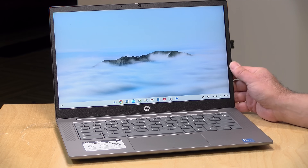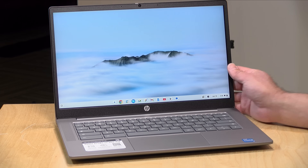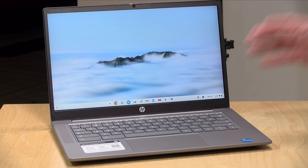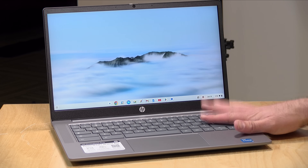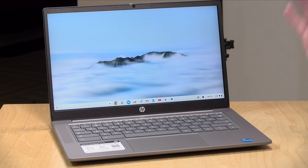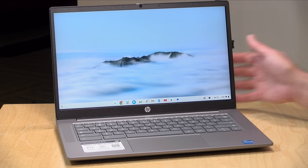Hey everybody, it's Lon Seid and we're taking a look today at a Chromebook Plus from HP. This is their Chromebook Plus 14 and as its name suggests it's got a nice big 14-inch display on board, along with some good performance, decent battery life, and a pretty reasonable price. I really like Chromebooks for people that need a computer but don't need anything fancy, and I'm pretty pleased with what I see in this one.